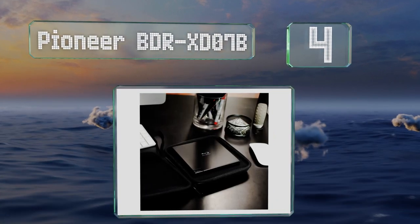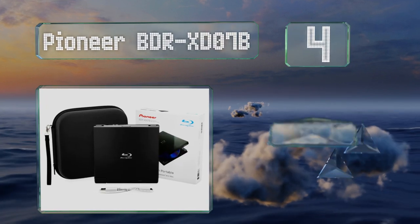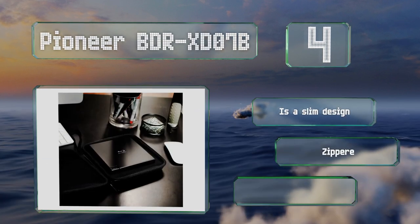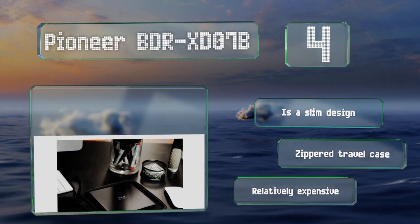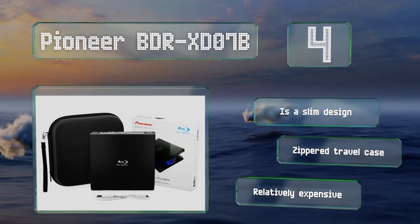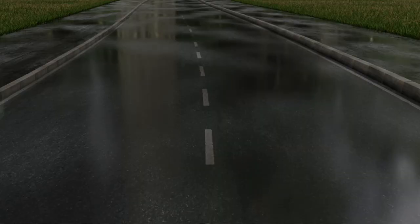At number four, the Pioneer BDR-XD07B would make a reliable addition to any portable computer that doesn't come with an optical drive. It can create custom data or video discs in addition to enabling movie playback at up to 4K resolution on Windows 10 or Mac OS. It has a slim design that comes with a zippered travel case, however it is relatively expensive.